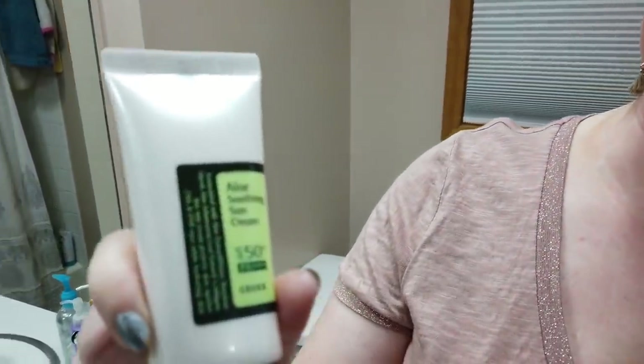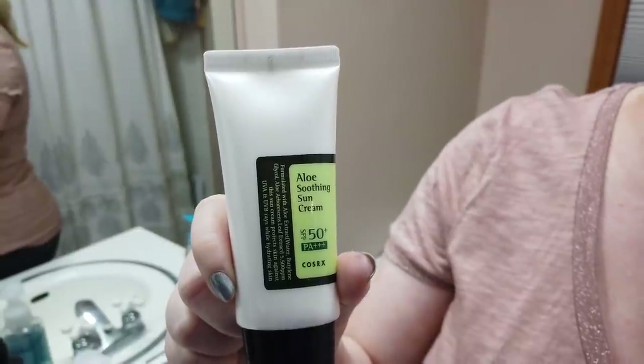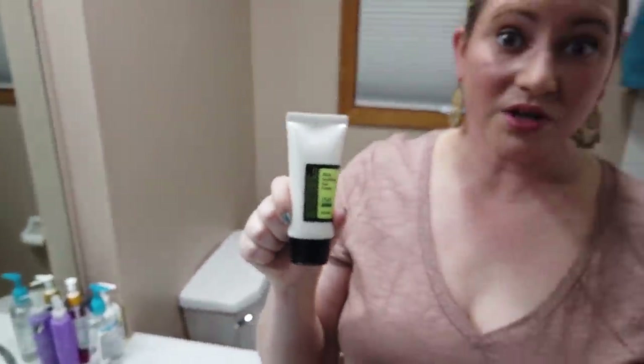The COSRX Aloe Soothing Sun Cream is a great one. It does have a bit of fragrance but it dissipates pretty much immediately and it feels really hydrating on your skin. So if you have very dry skin this is a great pick, especially if you're looking for a chemical sunscreen for those with dry or sensitive skin. Do keep the fragrance in mind if your skin is very sensitive.